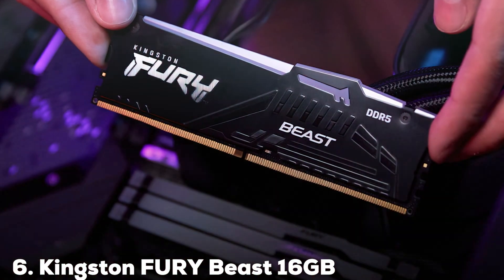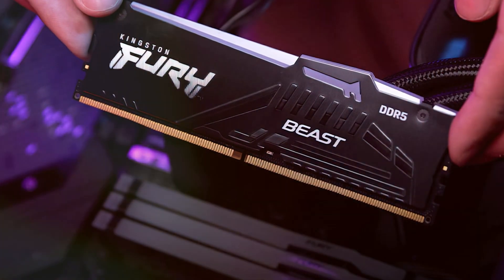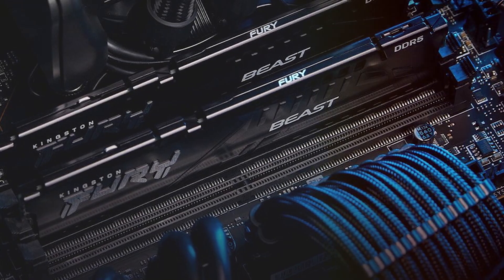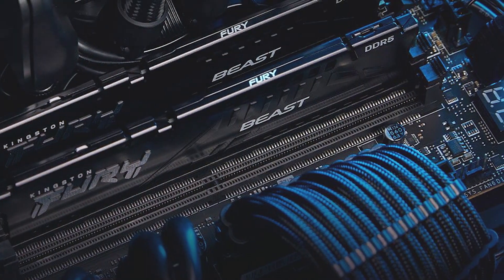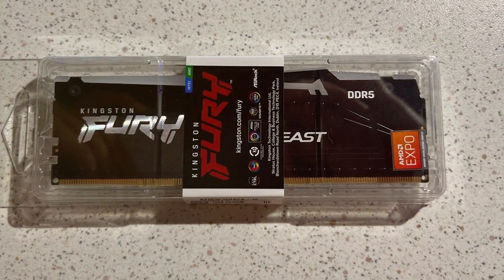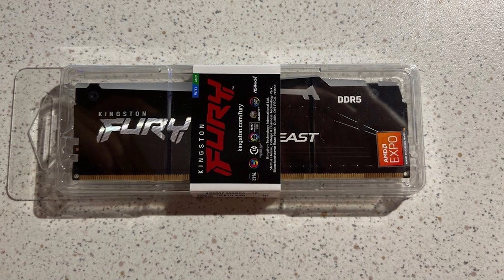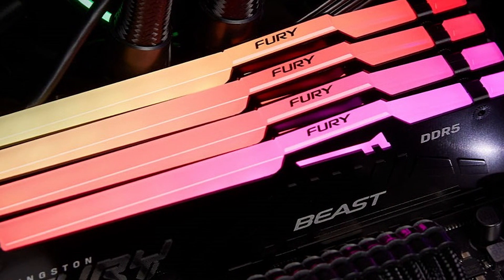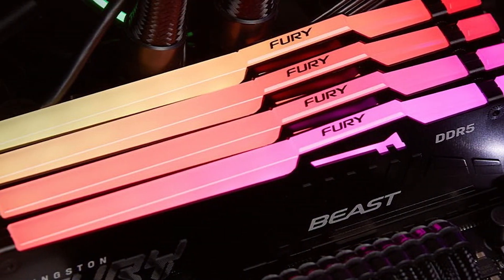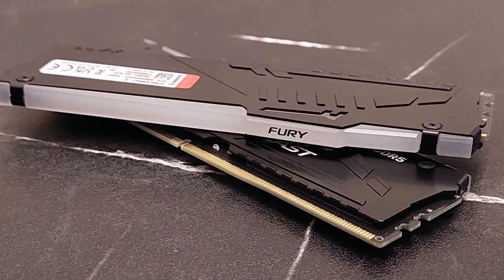Next up at number 6 we have the Kingston Fury Beast 16GB DDR5 5200MT/s. This product is a fantastic option for those who want a balance of performance and affordability. This RAM offers a sleek design with a black heatsink that looks great in any system, while also providing reliable cooling performance. Quality is a hallmark of Kingston products, and the Fury Beast is no exception. The robust construction ensures long-term reliability, while the 5200MT/s speed delivers smooth and efficient performance. This RAM is perfect for gamers and professionals who need a reliable memory solution. Usability is excellent, with easy installation and compatibility with most modern motherboards. The 16GB capacity is ideal for those who need a moderate amount of memory for their applications, making it a versatile choice for a variety of use cases.